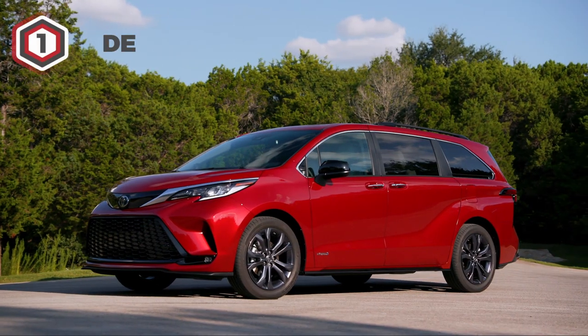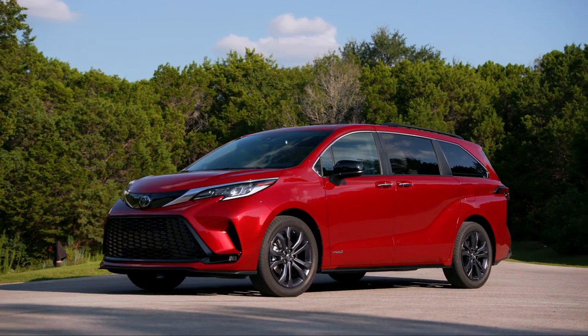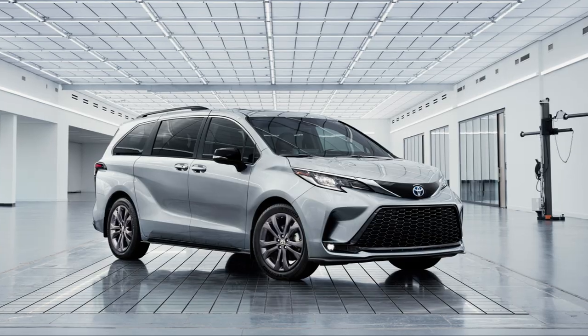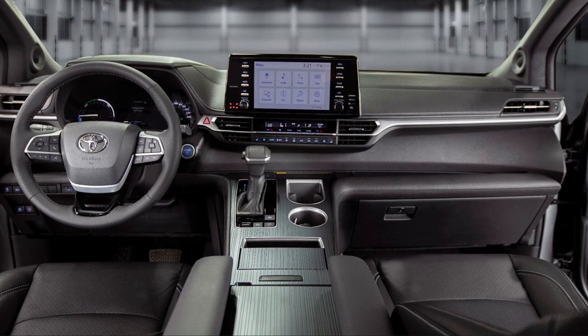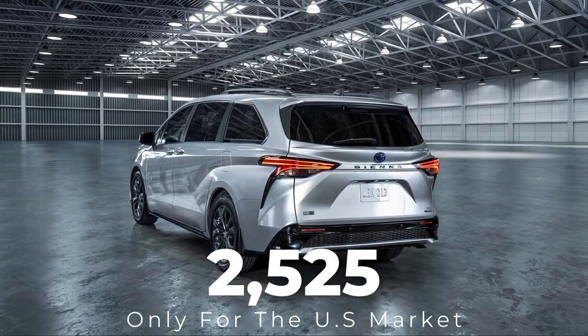First things first, let's talk about the design. Toyota redesigned the Sienna back in 2020 as a hybrid-only model, and in 2023 the Sienna remains mostly the same, except for a special edition trim called the 25th Anniversary Special Edition. This particular trim is available in limited quantities of 2,525 units, and only for the U.S. market.